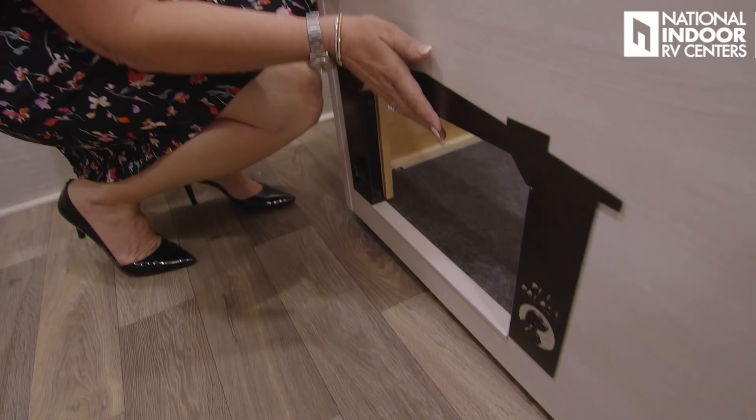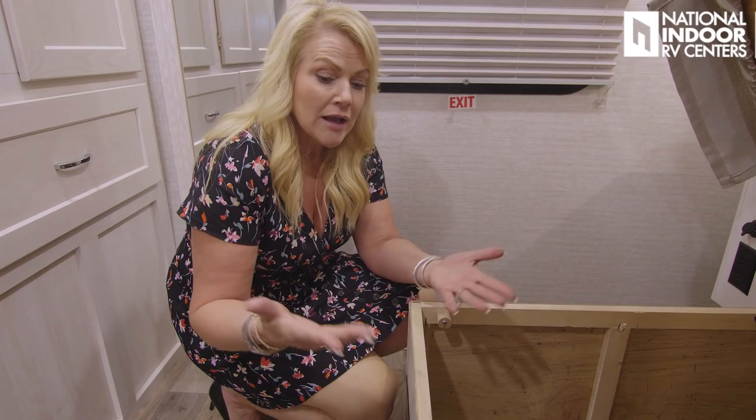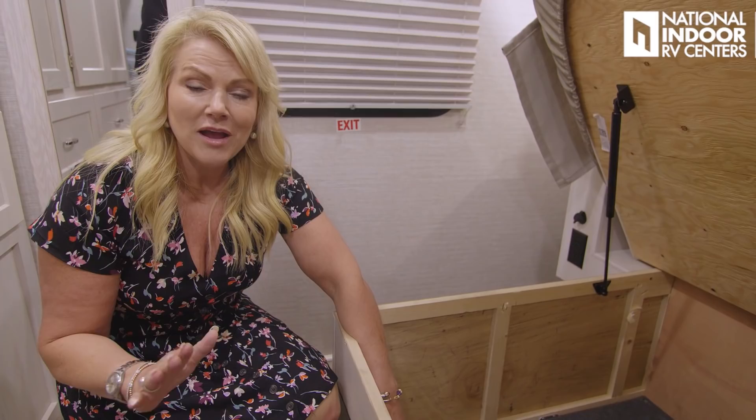I almost forgot to show you one of my favorite things about this coach — this is like the most pet-friendly coach you could get. Customers always ask me: where can I put a litter box, where can I put Rover's toys? We have a little pet palace — right underneath the bed, I can put a litter box in here and pets can go in and out as they please. For some reason if you don't want to use it that way, there is a little board and you can just shut that off. But I know my customers, and those with pets are going to love this.